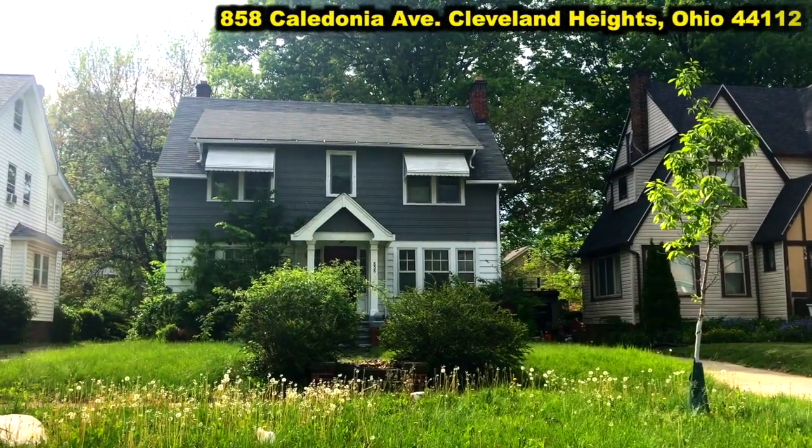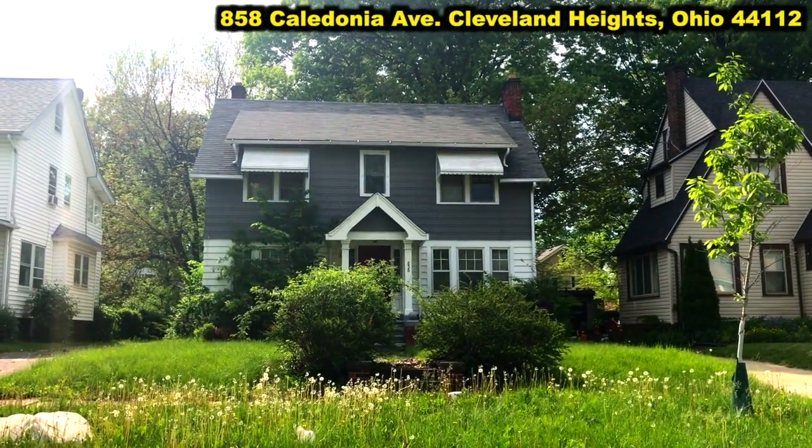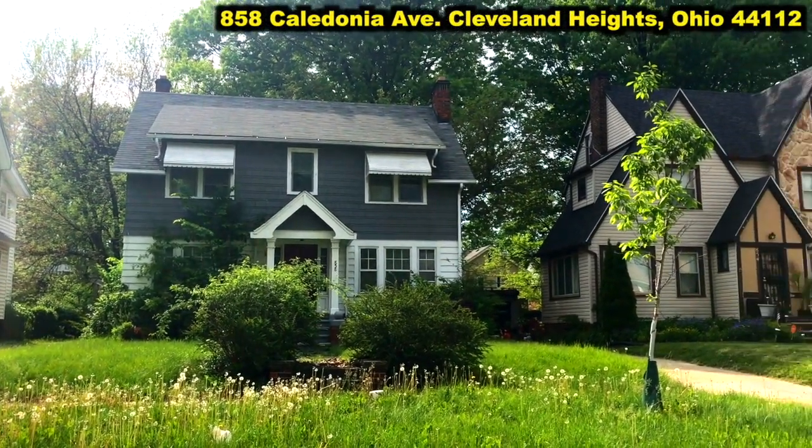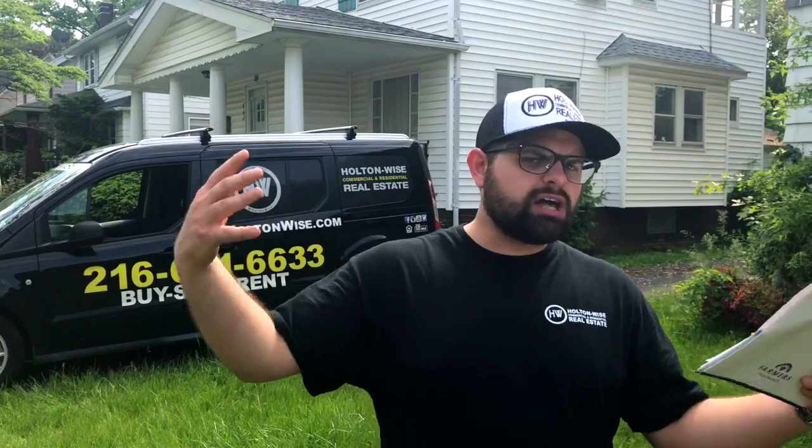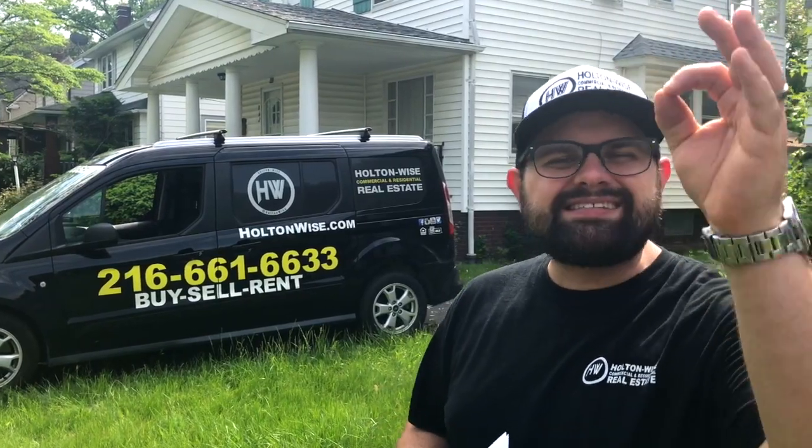858 Caledonia, Cleveland Heights, 44112. This monstrous house was purchased several years ago by my client at an auction. This was his first foray into real estate investing — he thought it was easy, simple: buy the house at the auction, put a little bit of money into it like they do on HGTV, sell it, make big bucks and be a big fancy real estate investor. It is not always that easy.